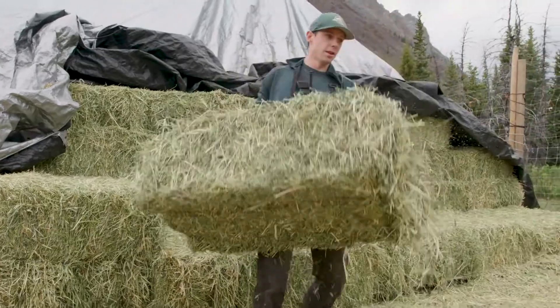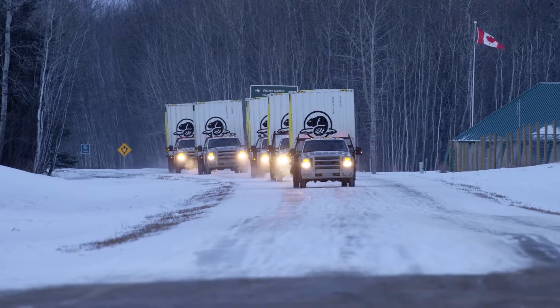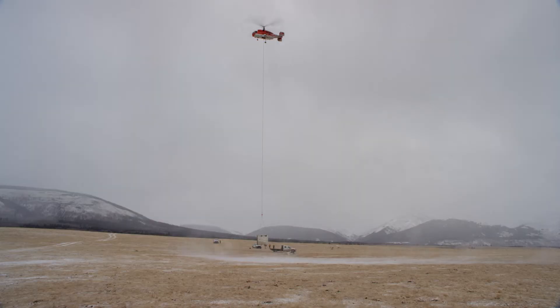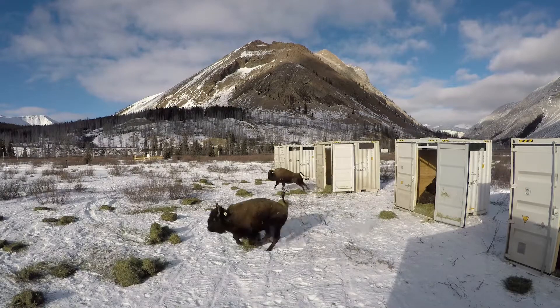It's so dynamic working with animals and I think respecting that is hugely important. Overall though, these animals have just been so incredible for us. Bringing them here from Elk Island underneath a helicopter, and they've just done everything the way we'd hoped.